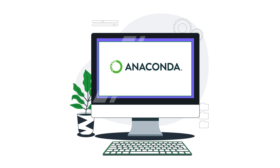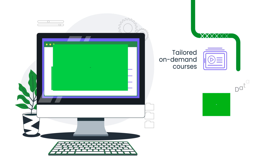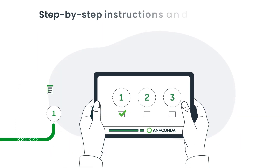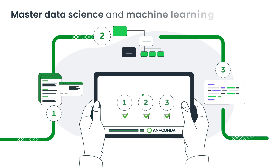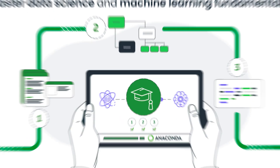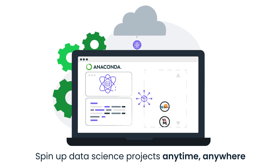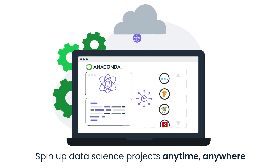With an Anaconda account, you can access tailored on-demand courses and a fully loaded data science environment all on Anaconda's cloud platform. Our courses offer step-by-step instructions and best practices to help you master data science and machine learning fundamentals. And our cloud notebook allows you to test your knowledge as you spin up data science projects anytime, anywhere, with all the packages and computing power you need.